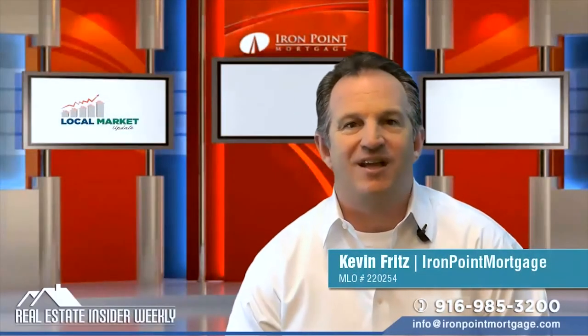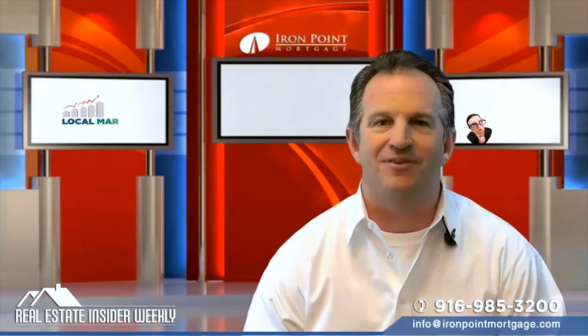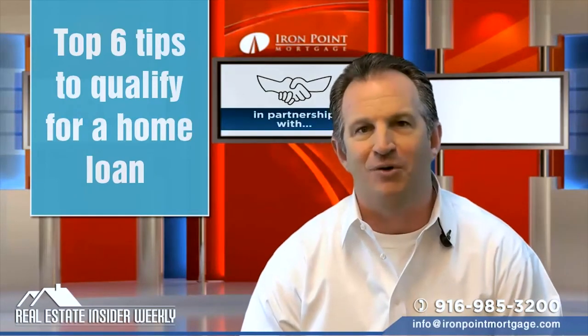Welcome to the Real Estate Insider Weekly. I'm your host Kevin Fritz with Iron Point Mortgage here in our Folsom, California office. Today I'm going to give you my top six tips for the self-employed buyer to qualify for a home loan.